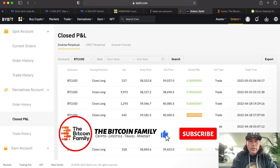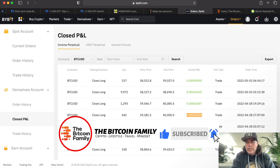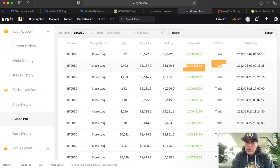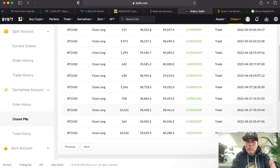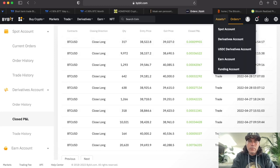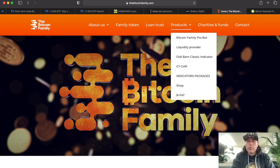Now let's continue with the cool parts of the video. We're going to jump into the next chart — this is the results again of the Pro Bot. I keep repeating them because I'm just very excited that it keeps working. Yesterday again a very nice $120 profit on this trade, and another trade this morning. It was even trading while we were driving. It keeps performing really nicely, making profits every day. Get access at thebitcoinfamily.com, under products, go to the Bitcoin Family Pro Bot.